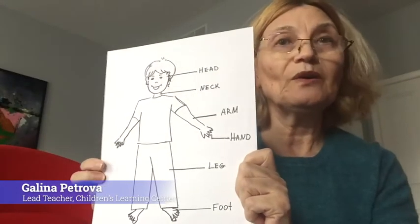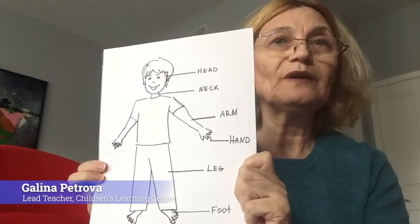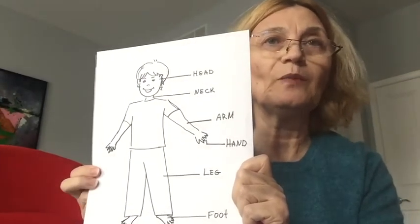Dear friends, good morning! Today we will talk about our wonderful body.